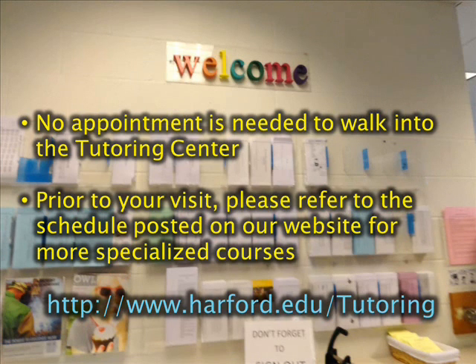Prior to your visit, please refer to the schedule posted on our website for more specialized courses at www.hartford.edu.